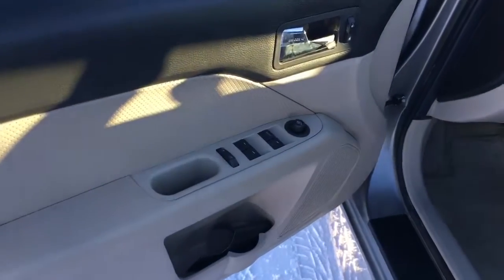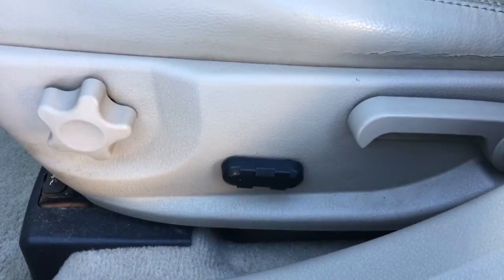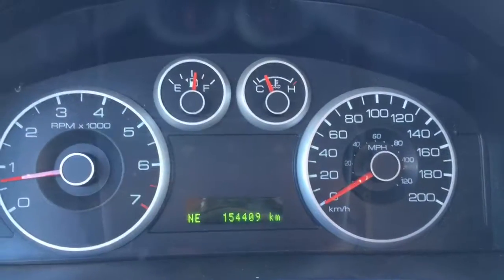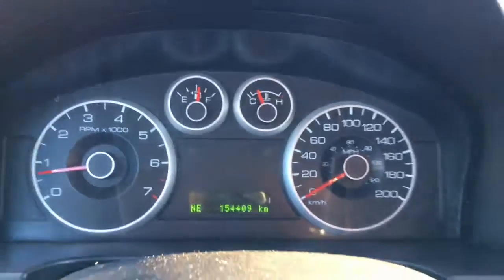On the driver's side door you've got power locks, windows, and mirrors with some storage space underneath. Shifting over, this is a power-operated driver's seat. This 2008 is sitting at 154,409 kilometers.